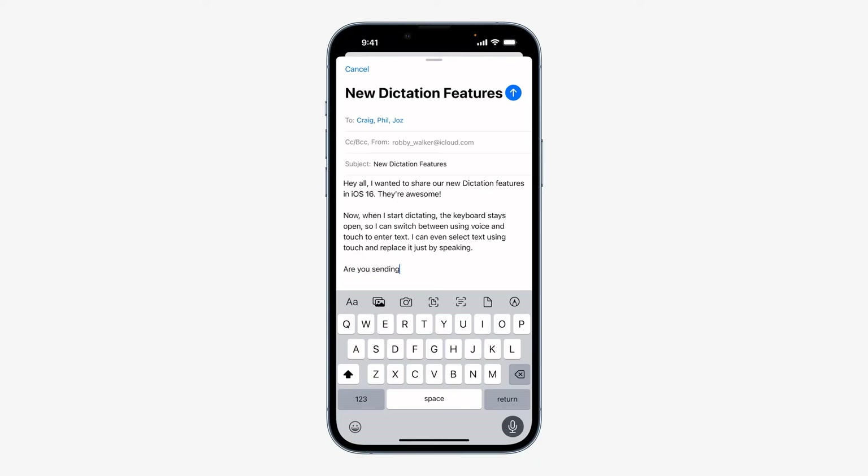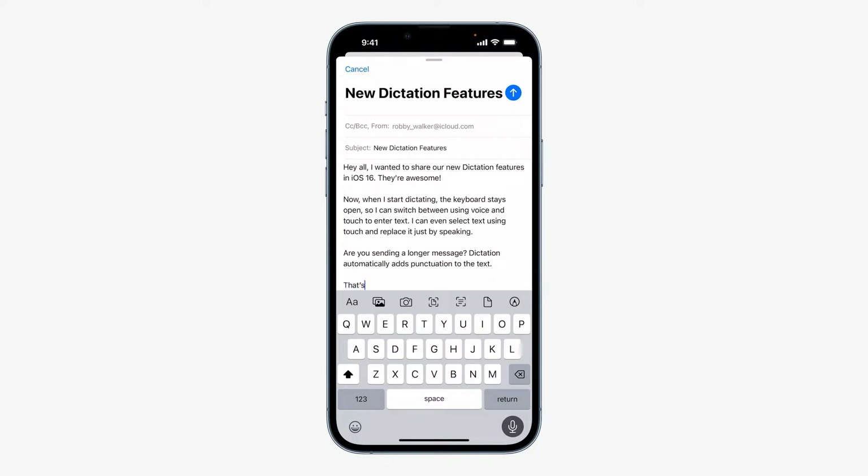Are you sending a longer message? Dictation automatically adds punctuation to the text. That's so cool.